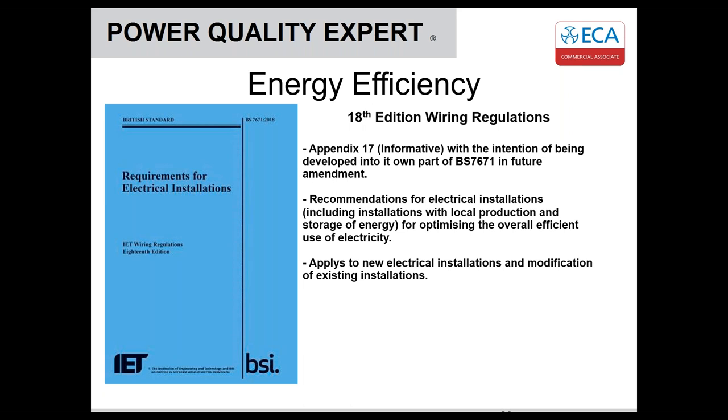Energy efficiency now plays a part in the wiring regulations. It was introduced in the 18th Edition as Appendix 17. It was originally going to get its own Part 8, but that's now been allocated to the prosumer section, which is under public consultation. The appendix contains recommendations for electrical installations, and we'd suggest you look at it for new electrical installations and for modifications to existing ones.